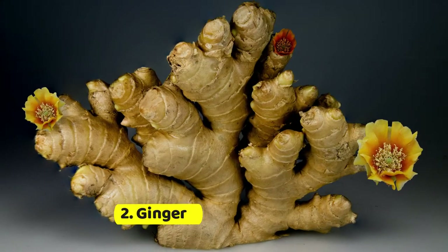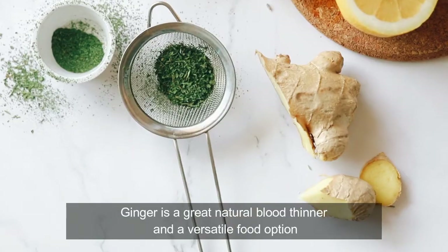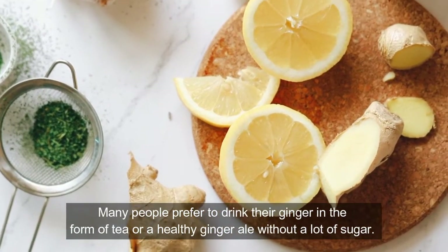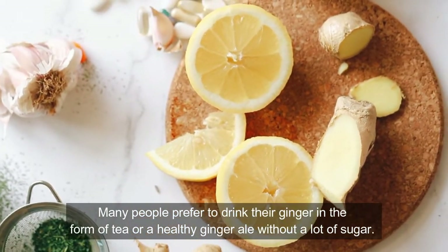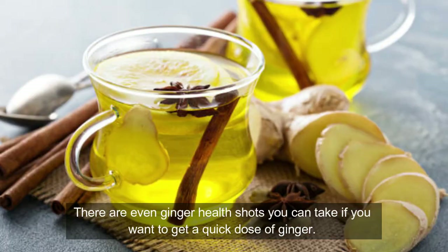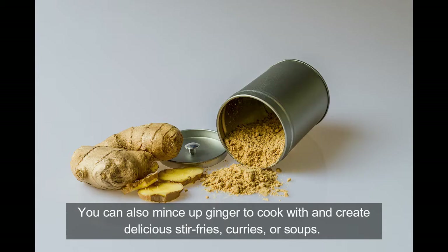Two: ginger. Ginger is a great natural blood thinner and a versatile food option. Many people prefer to drink their ginger in the form of tea or a healthy ginger ale. There are even ginger health shots you can take if you want to get a quick dose of ginger. You can also mince up ginger to cook with in delicious stir-fries, curries, or soups.